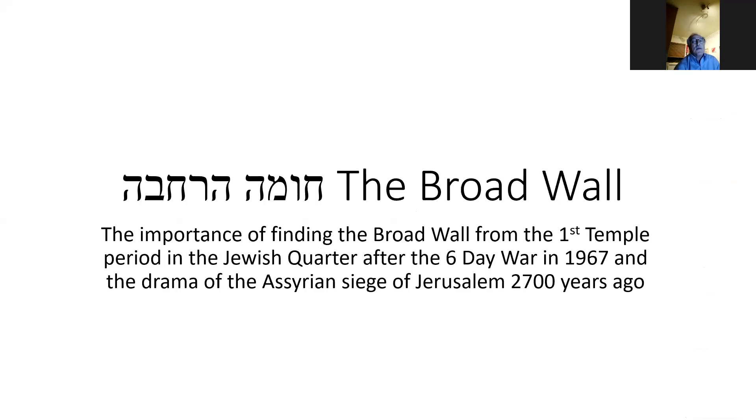We're going to try and connect it as well to the Six-Day War, and also to Jerusalem Day, 53 years ago when the city of Jerusalem was reunited. This is what the broad wall looks like — it's right off of the cardo, right in the middle of the Jewish Quarter.